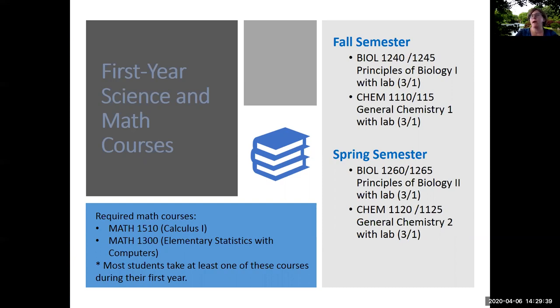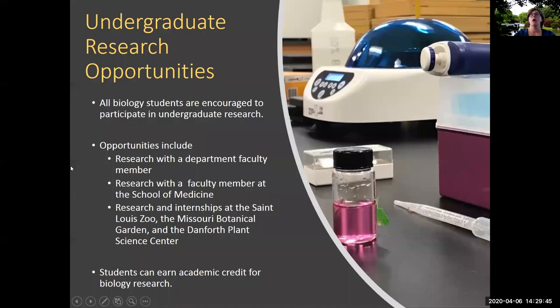Most students take at least one of these math courses during their first year of studies. All of our biology students are encouraged to participate in undergraduate research if they are interested. Opportunities include research with a department faculty member, research with a faculty member at the St. Louis University School of Medicine, and research and internships at local institutions including the St. Louis Zoo, the Missouri Botanical Garden, and the Danforth Plant Science Center. Students can also earn academic credit for biology research and apply those credit hours toward their degree electives.